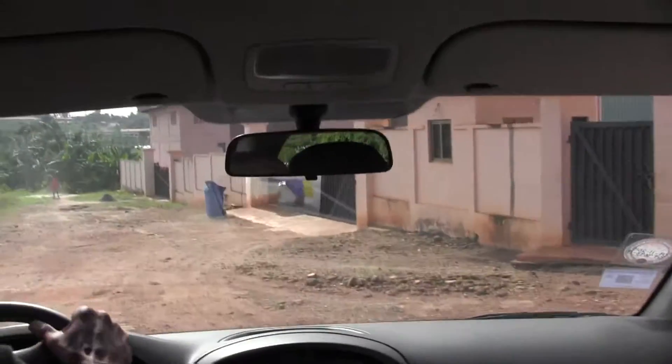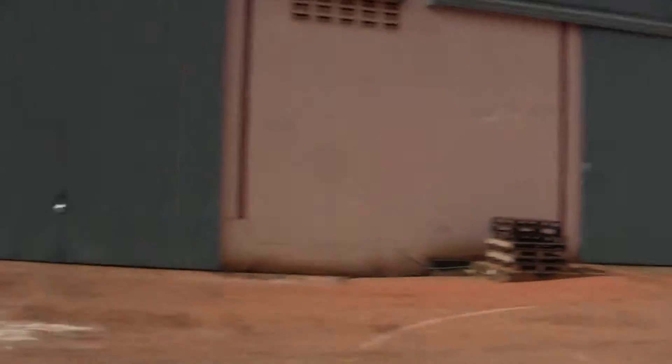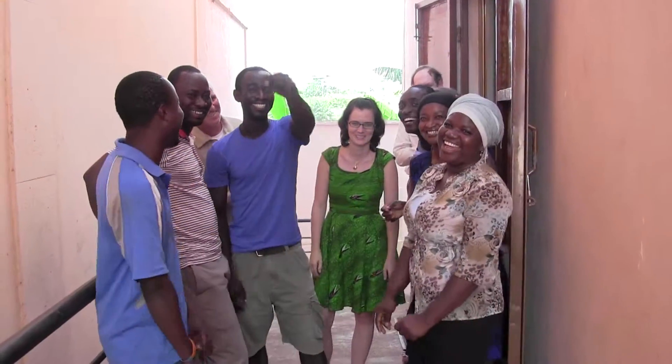Kind of our home away from home while we're here. Pretty big warehouse — it's three bays. Really nice space, really nice area, and everybody's happy to be here.